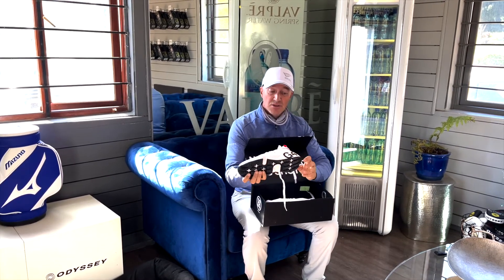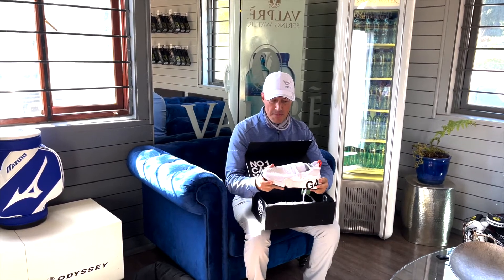I think these are the best looking shoes on the market. Once again, thanks to Global Golf. If you want to try a pair of these on, go check the guys out.